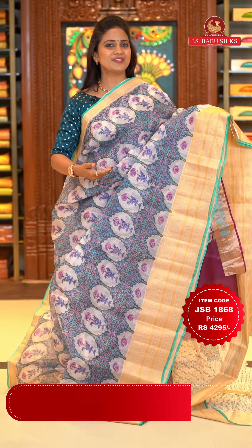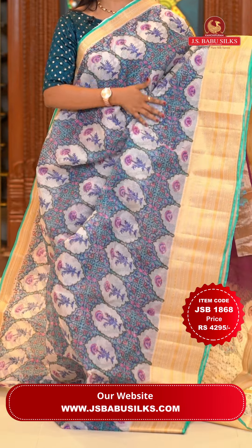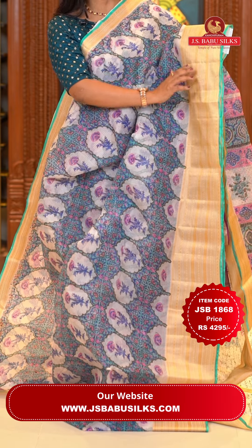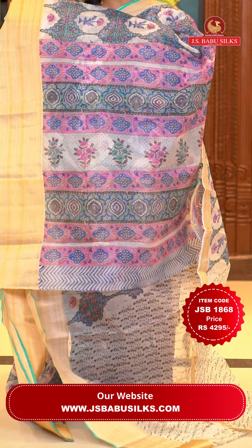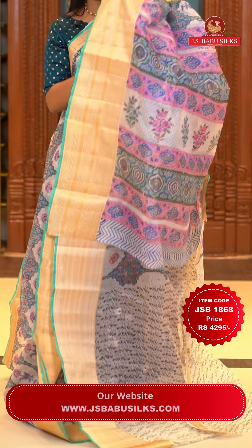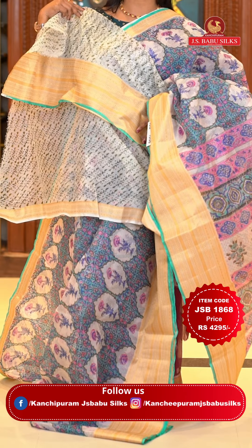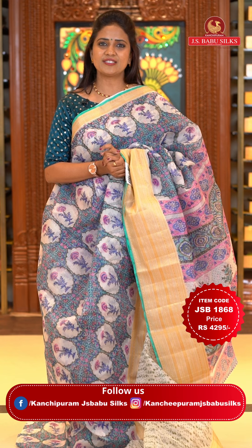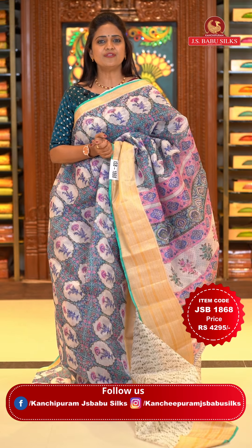Next saree: another color combination — off white and sea green, all over body digital brocade print. The border has zari floral lines and temples in gold zari. The pallu is a printed pallu completely. The blouse is also a printed blouse with the bottom. Saree code JSB 1868, price Rs. 4,295 only.